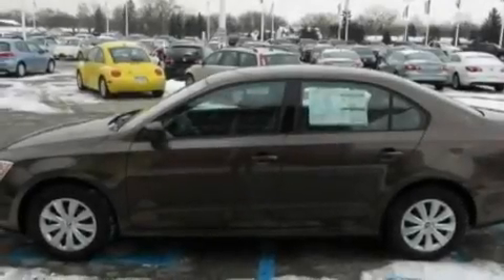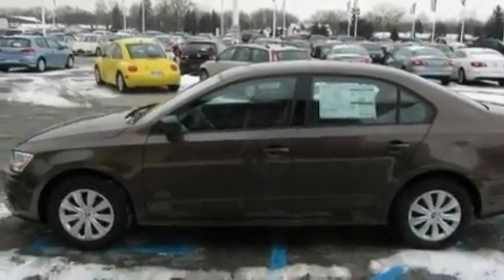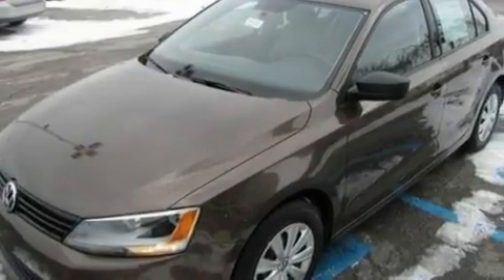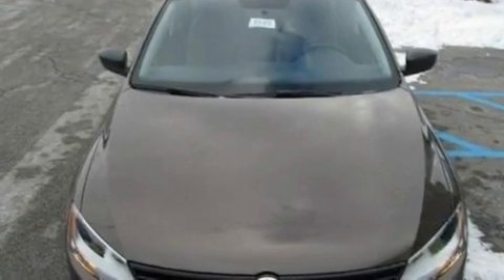And an anti-theft protection system. With an EPA estimated rating of 29 miles per gallon on the highway, this automobile is clearly a fuel-efficient choice.